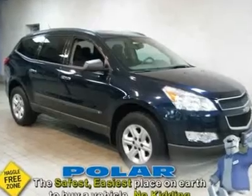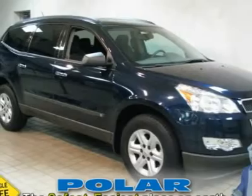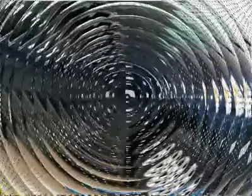Fresh Trade. FWD. Only one other person had the privilege of owning this great 2009 Chevrolet Traverse.